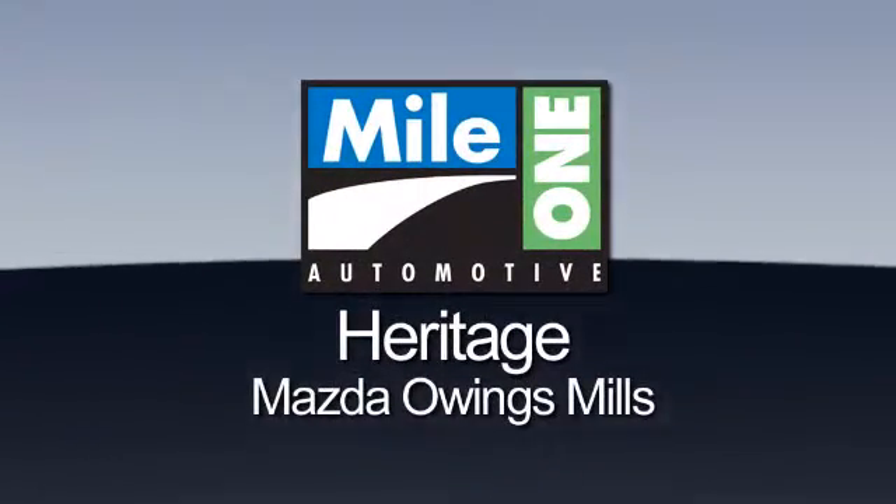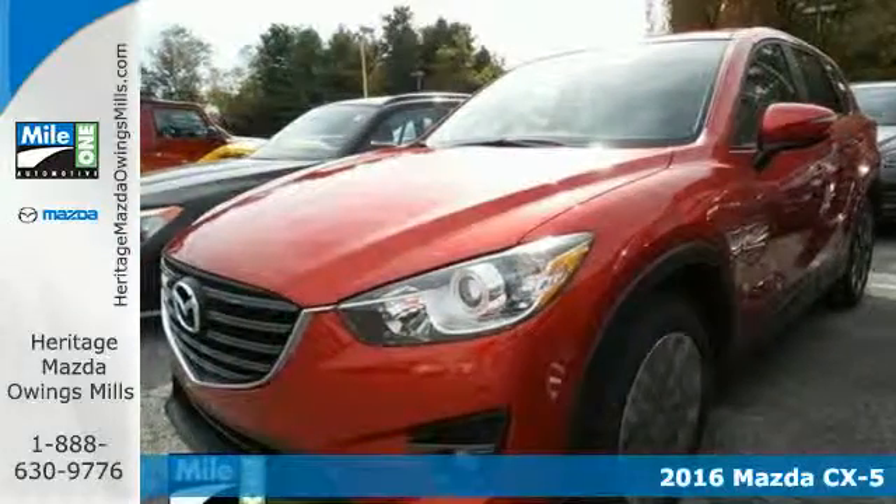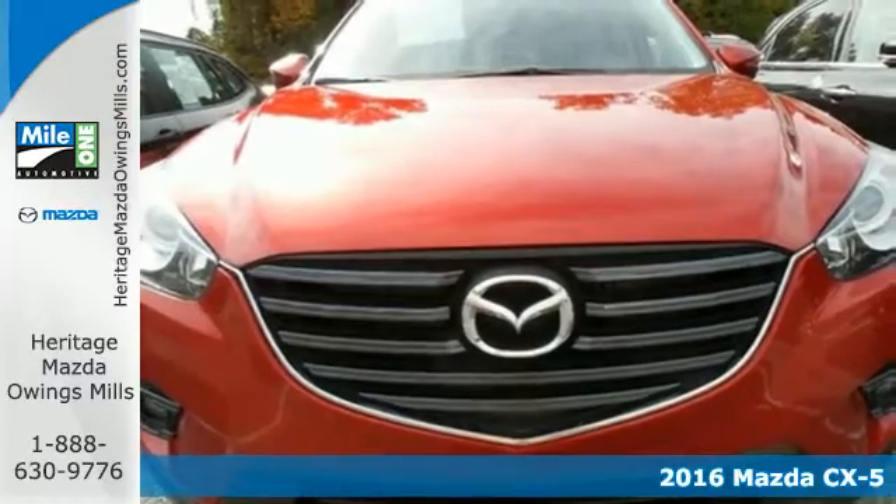Maya One Heritage Mazda Owings Mills, here's the vehicle for you. It's a 2016 Mazda CX-5, a compact SUV you can be proud of.